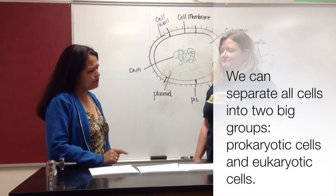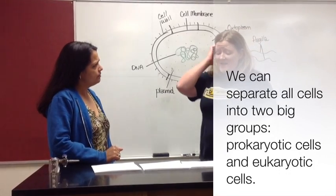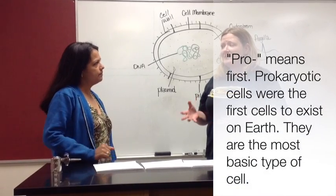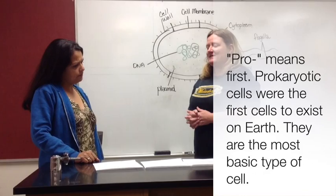I know that 'pro' means first, so were prokaryotic cells the first ones? Yes, as a matter of fact, the first organisms to ever exist on Earth were made of prokaryotic cells. And they're very simple, but they still have everything they need to be alive.